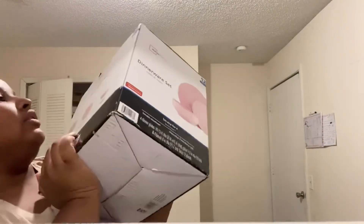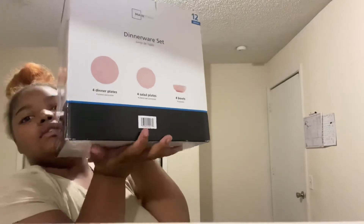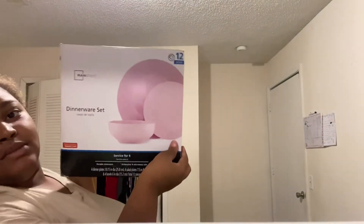I do have this from Walmart — it's their 12-piece plates, bowls, and stuff. It looked like this; it's pretty heavy because it's glass and I found this on sale for $10. Make sure you guys check out Walmart — I found it for $10 and I was like, still, let's get it!